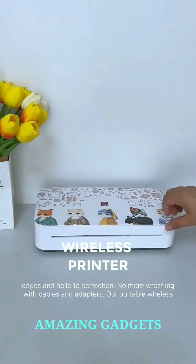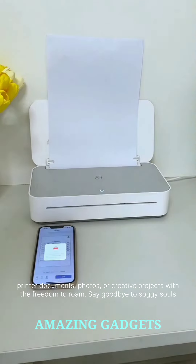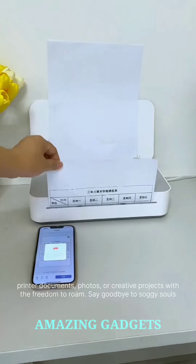No more wrestling with cables and adapters. Our portable wireless printer is your ticket to mobile printing. Whether you're in a cafe, a park, or on the road, print your documents, photos, or creative projects with the freedom to roam.